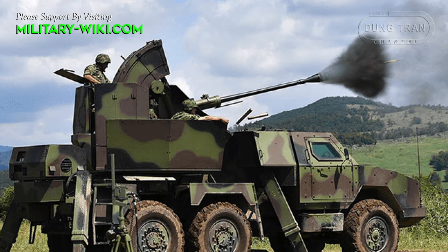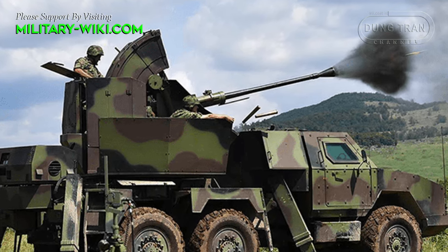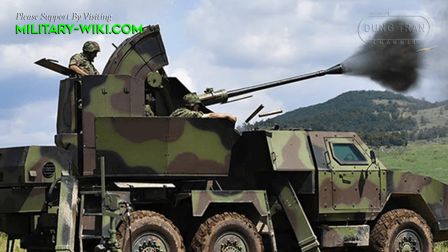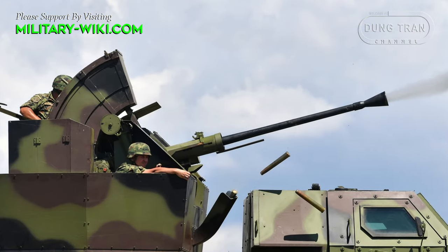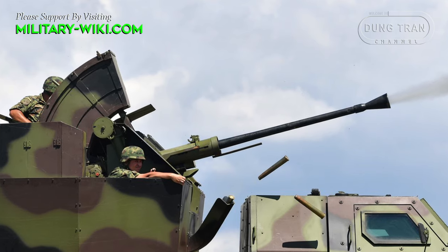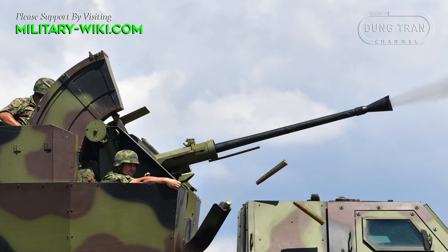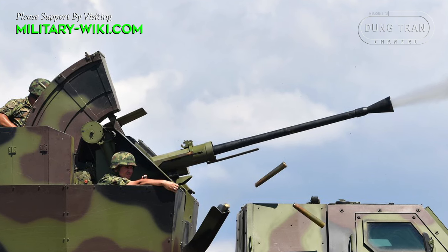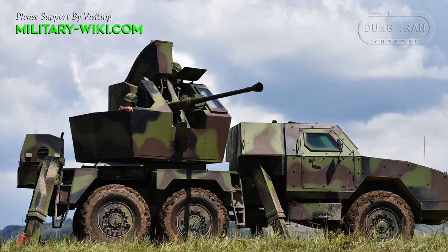Systems for automatic stabilization and leveling, consisting of hydraulic arms and software that operates them, contribute to making the time necessary for emplacement at a fire position extremely short, while the firing rate on targets is 5 rounds per second. Gun feeding is done by means of a 44-round magazine.